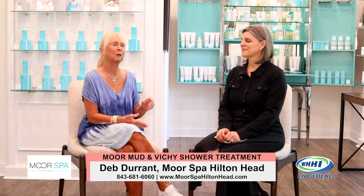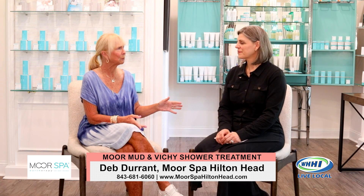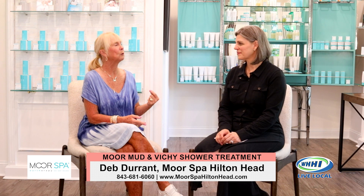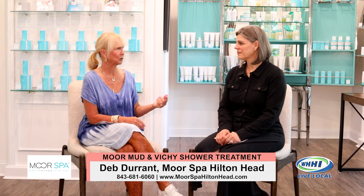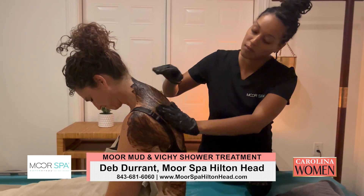If you haven't had an opportunity to go to Moore Spa, it really is worth it. Your staff, I have to say, is really well-trained and very knowledgeable. They are — I'm so blessed. They're in love with the whole idea of Moore therapy, and you can feel it when they're taking care of all of our clients. Thank you. We'll see you again. Stay with us — more to come here on Carolina Women.